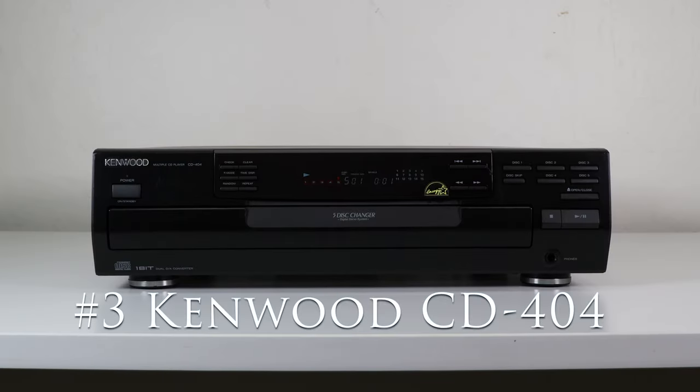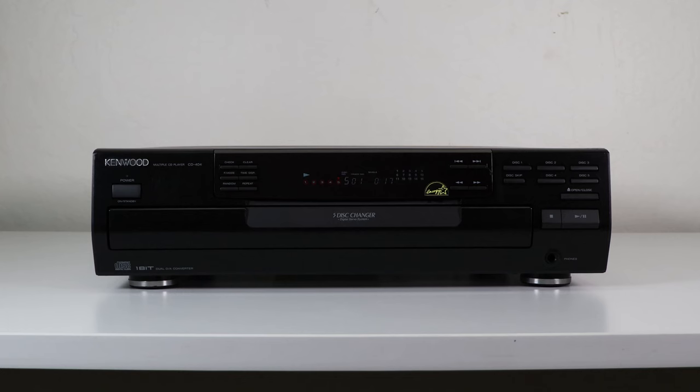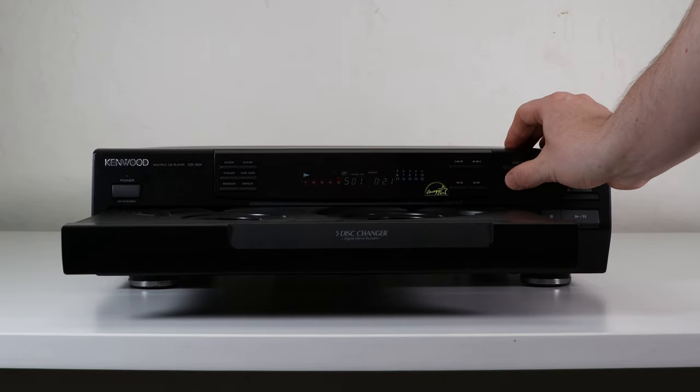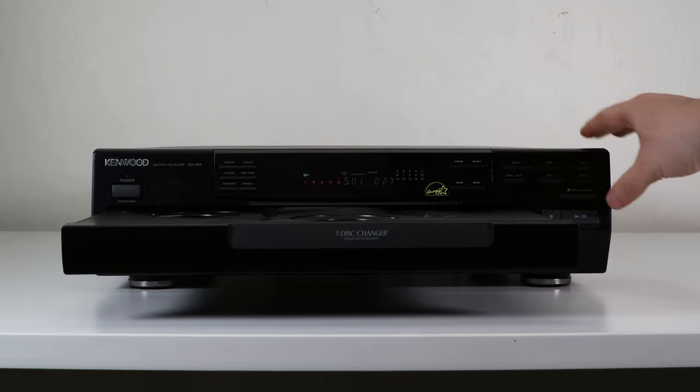Number three is the Kenwood CD-404. Something that makes this one unique is its system control ability. If you have a compatible Kenwood amplifier, you can connect this to it and control the CD player with your amp remote. The amp will also recognize when playback begins and switch inputs accordingly, making listening to your music as easy as the push of the play button. The system control feature will also allow for synchronized recording.